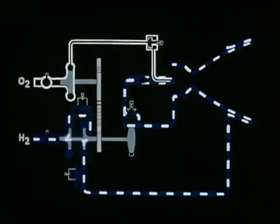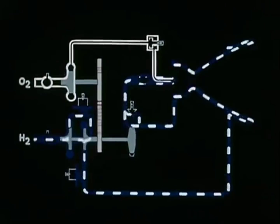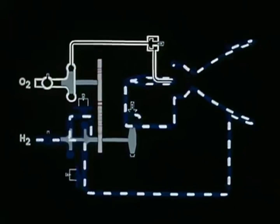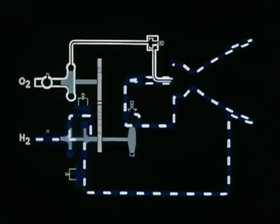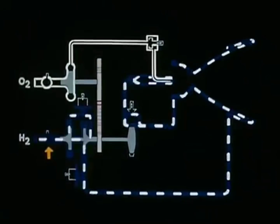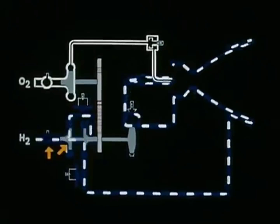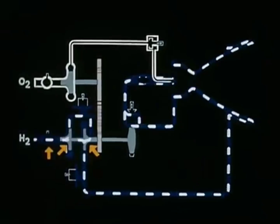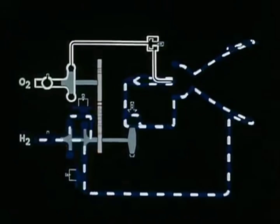The operating principle of the RL-10 can best be shown by this simple diagram. Hydrogen at 37 degrees Rankine — minus 423 degrees Fahrenheit — enters through the inlet shutoff valve, passes through the first stage pump into the second stage pump, where it is discharged at 1,000 pounds per square inch.